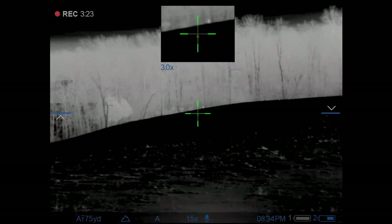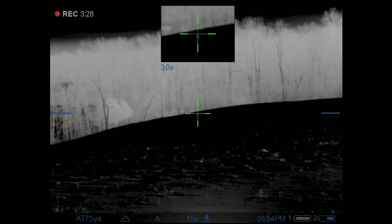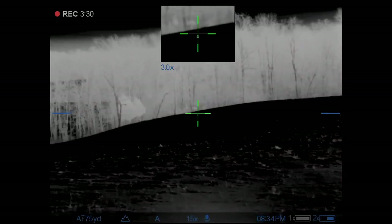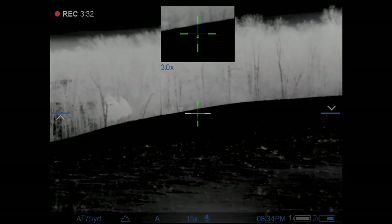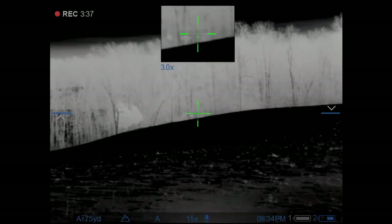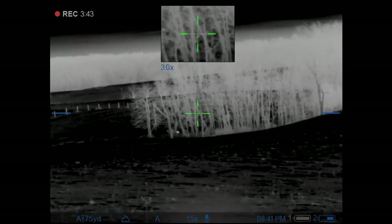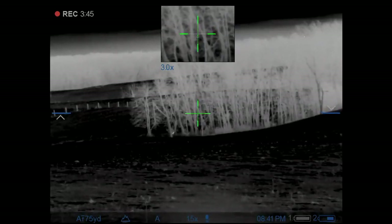I give it some time in the woods, throw a couple howls at it, and then switch over to some different distress. Eventually it comes back out a little bit further north down the wood line and then starts to circle into range.